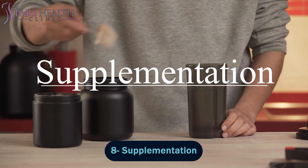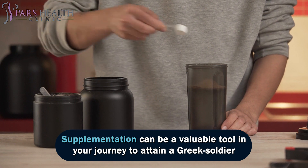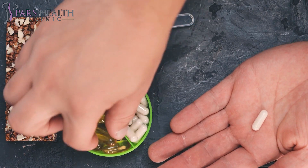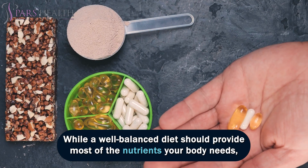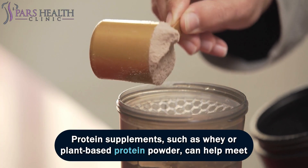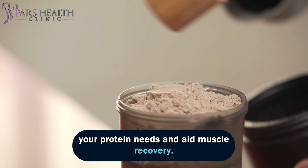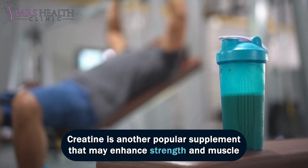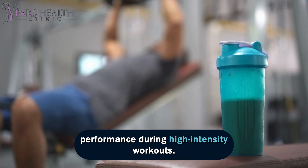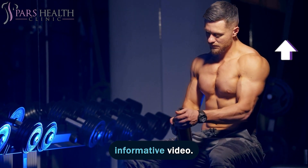Number 8: Supplementation. Supplementation can be a valuable tool in your journey to attain a Greek soldier-aesthetic body, but it should be approached with careful consideration. While a well-balanced diet should provide most of the nutrients your body needs, certain supplements can complement your efforts. Protein supplements, such as whey or plant-based protein powder, can help meet your protein needs and aid muscle recovery. Creatine is another popular supplement that may enhance strength and muscle performance during high-intensity workouts.